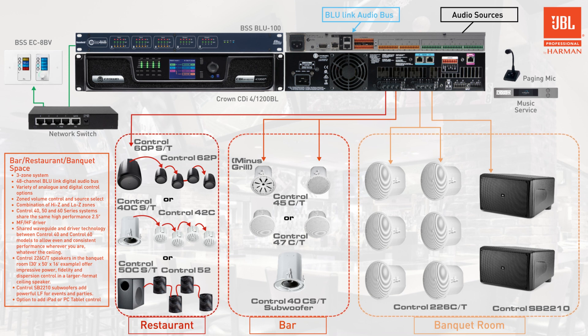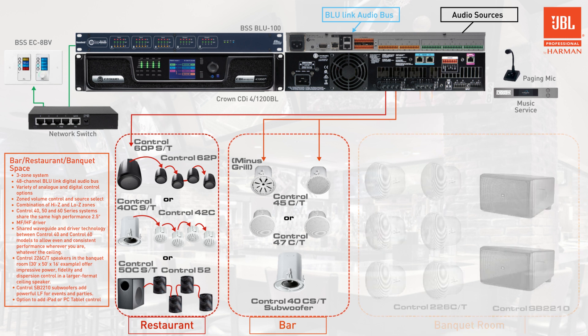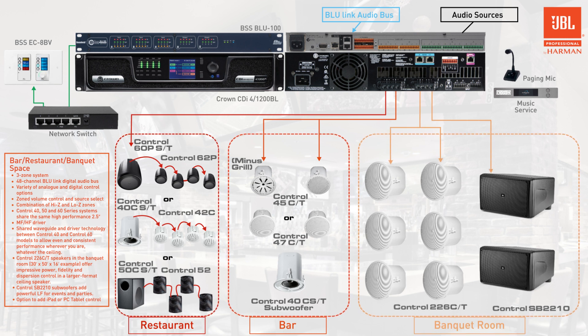The intuitive and easy-to-use wall controllers connect via CAT6 and a network switch. You will want a professional integrator to program this system with room presets and other functions to ensure it's properly installed and incredibly simple for staff to use. And with four amplifier channels each capable of driving 1200 watts of power, a single Crown CDI DriveCore amplifier can easily power the entire facility.